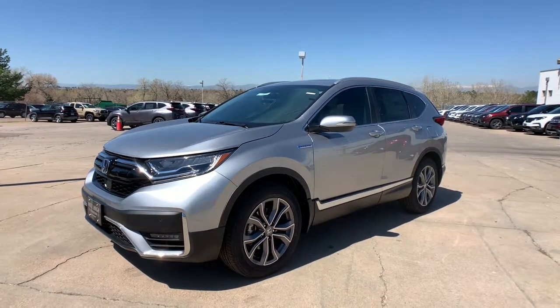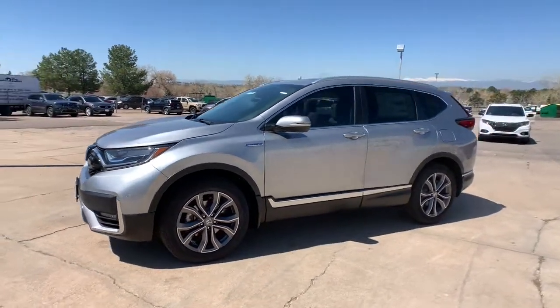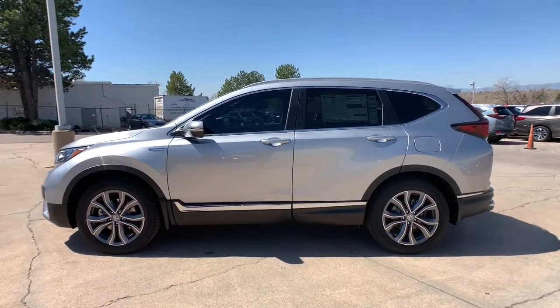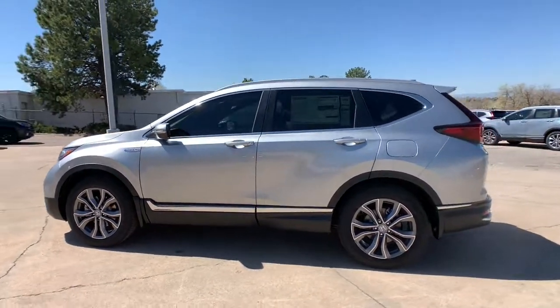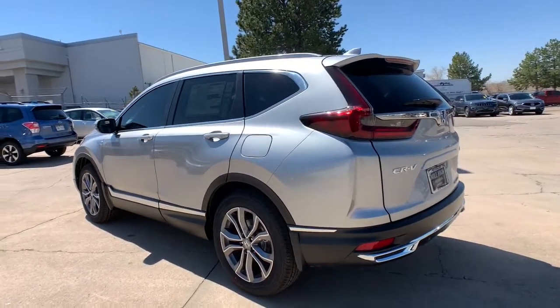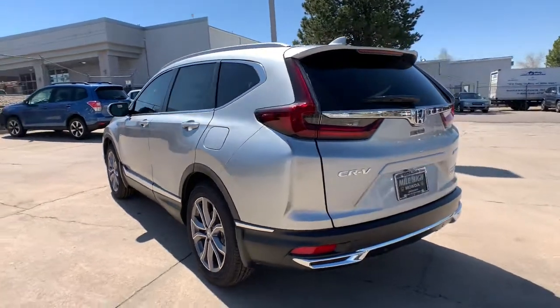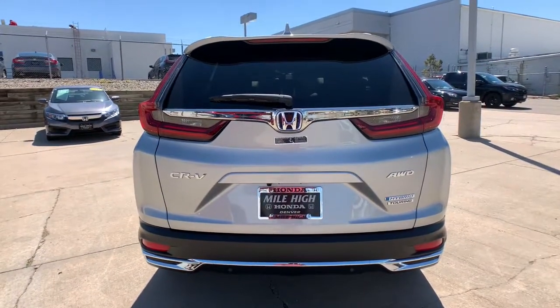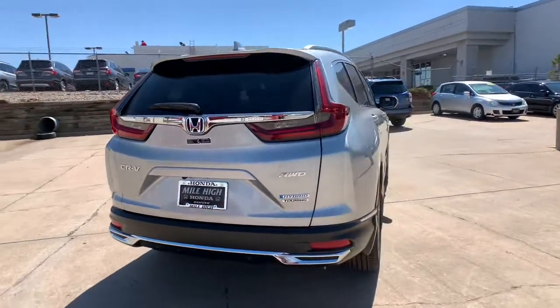Look no further than the 2021 Honda CR-V — the distinctive small SUV that does it all in premium style. From its high-end feel to its all-weather capability and sophisticated comfort, this sleek crossover will delight you on every adventure. The following are some of this vehicle's highlighted options.